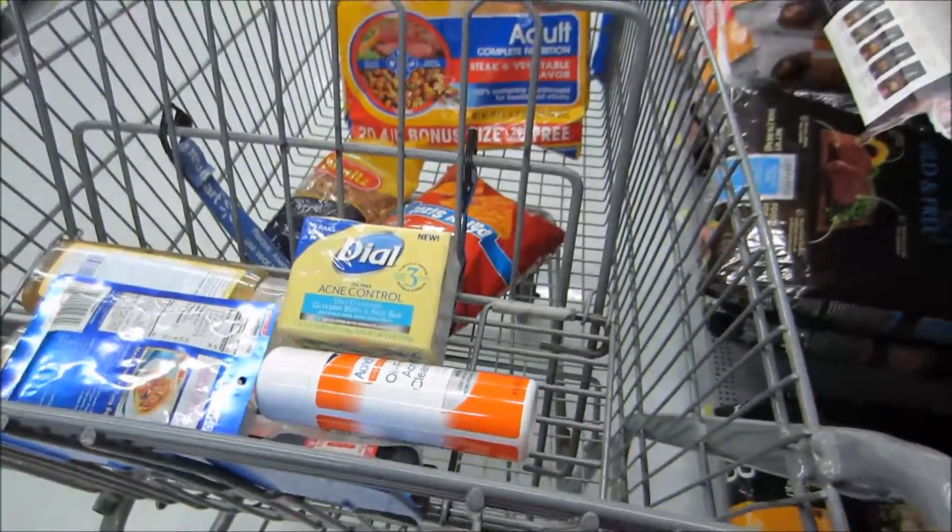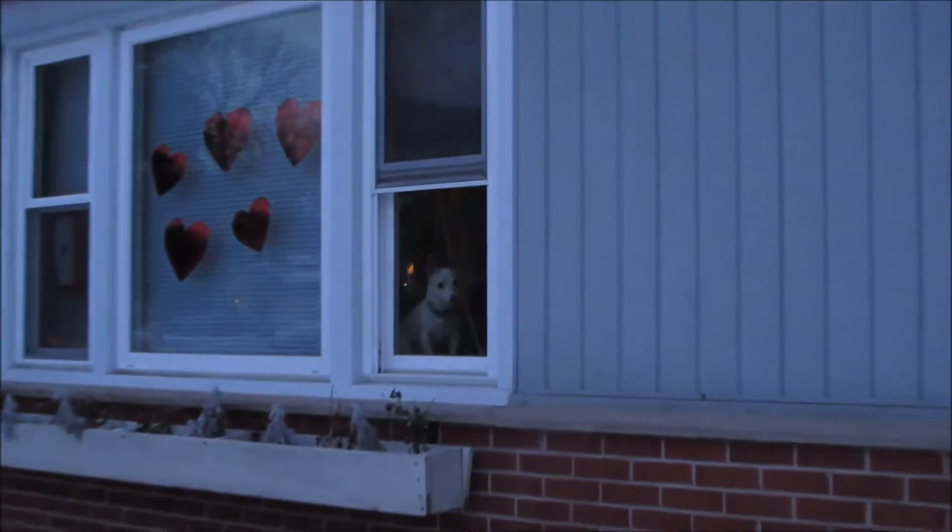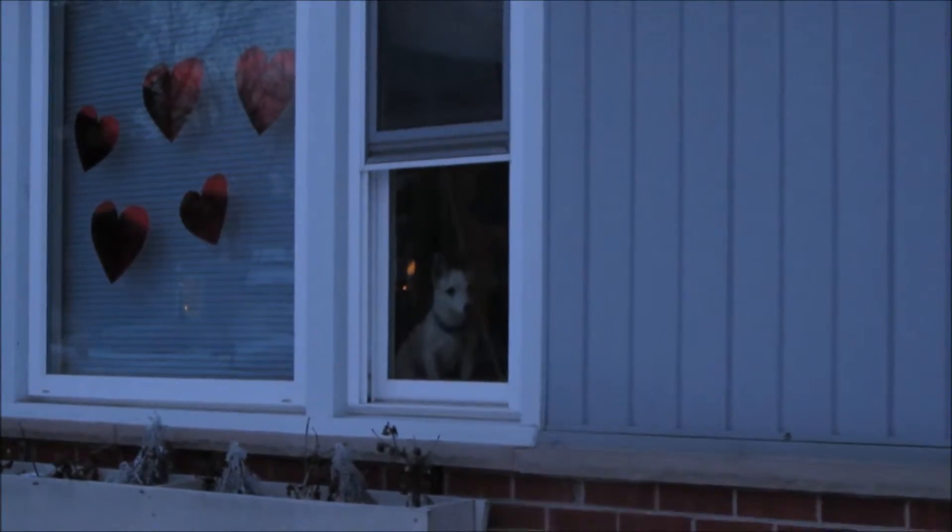Hey guys, good afternoon, it is Wednesday. We're headed to Walmart — I have a few Ibotta deals I'm really excited about. We need dog food anyway, so that's why we're headed out today. I swear we just came here for dog food. The babies are in the windows — hi baby!